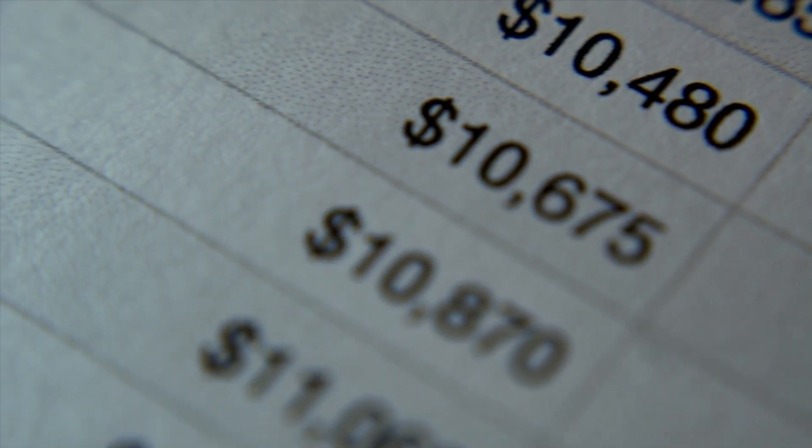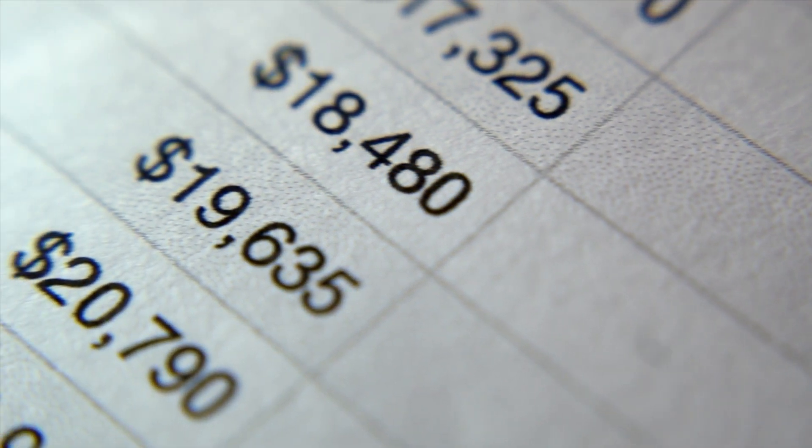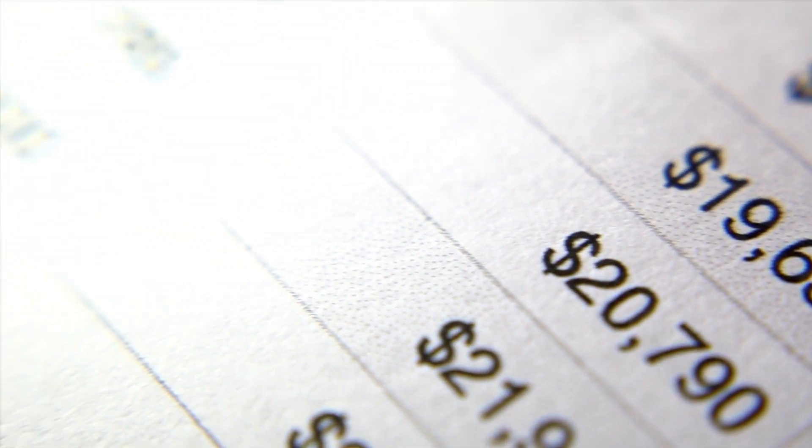Now let's talk balance sheets. Looking at the balance sheet of a company is important because it provides a snapshot of the company's financial health and overall stability. The balance sheet shows the company's assets, liabilities, and shareholders' equity at a specific point in time.